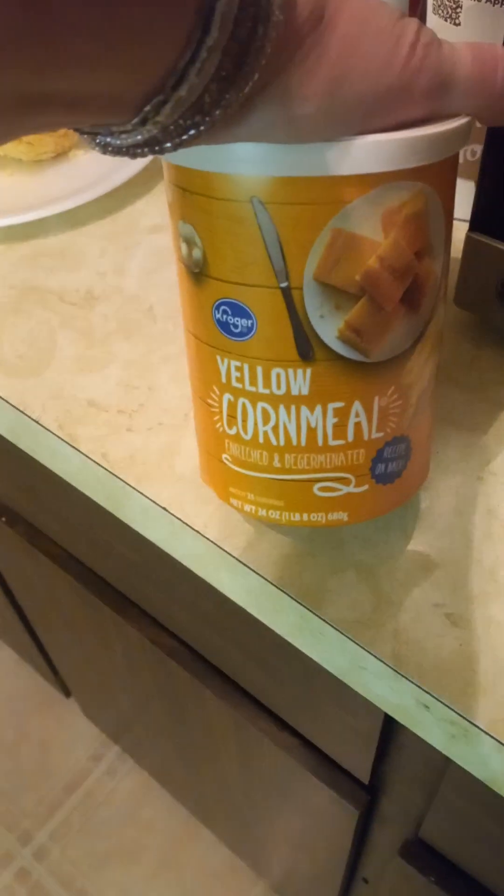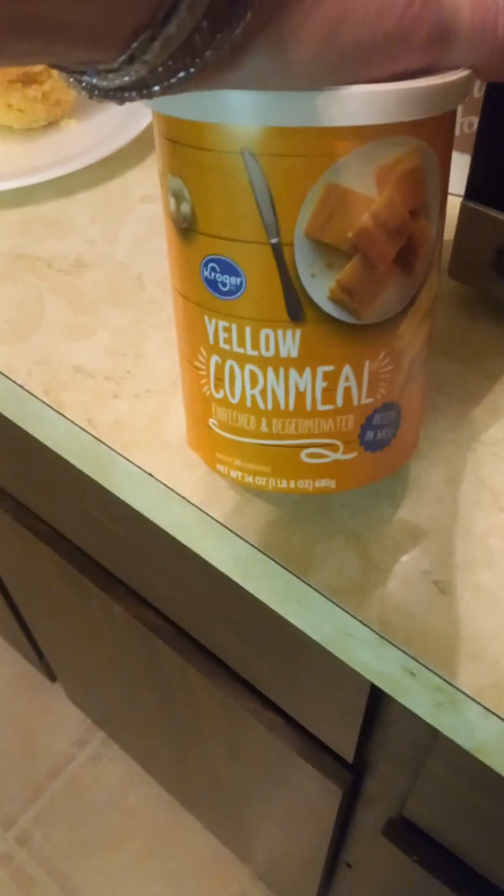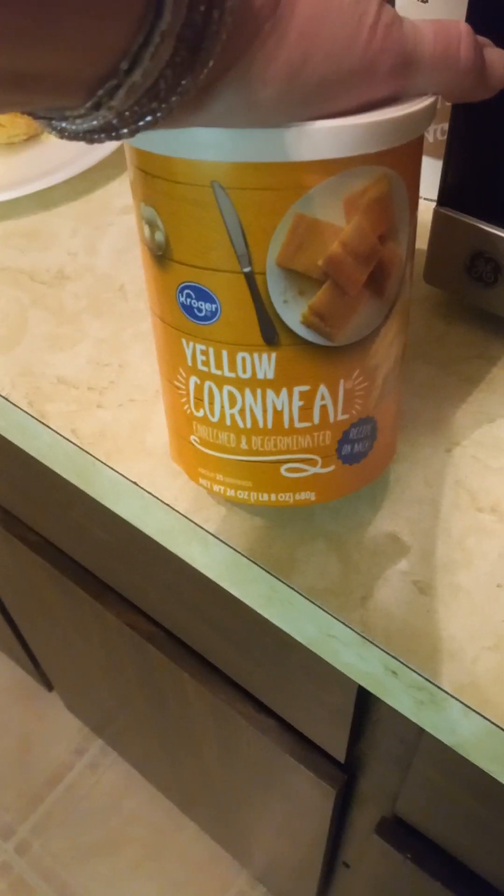Let me show you what I use — I've never used this before. I actually got this cornbread from the food pantry. It's Kroger yellow cornmeal. I know where I got it — from the lighthouse. I said, you know what, I'm going to take that, because me and him like cornbread.